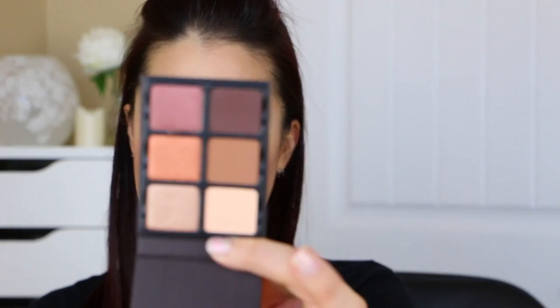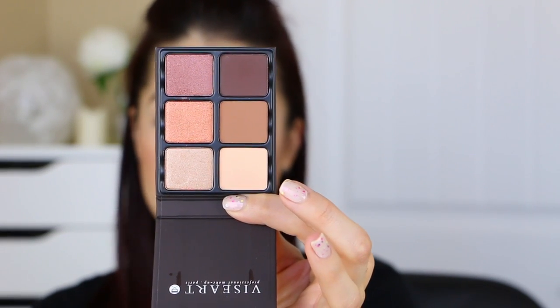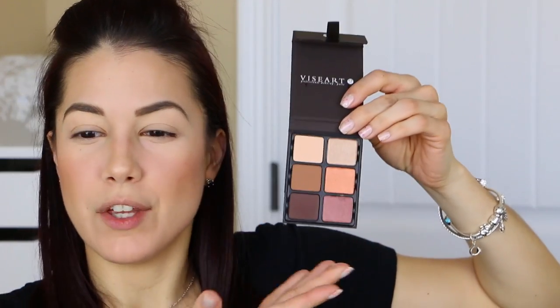The Viseart palettes — these are the Theory palettes — and I saw that Sephora had them and of course it was the last one, so I felt like the universe was trying to tell me something. I picked this up in Minx. Isn't that gorgeous? I kind of want to keep everything pretty simple today, but those colors are just beautiful. When I swatched them in the tester at the store I was just blown away and I thought I need to have this in my life.